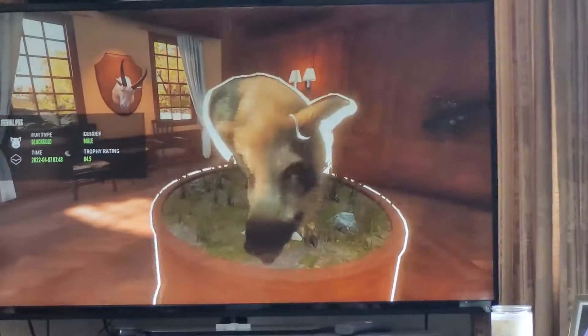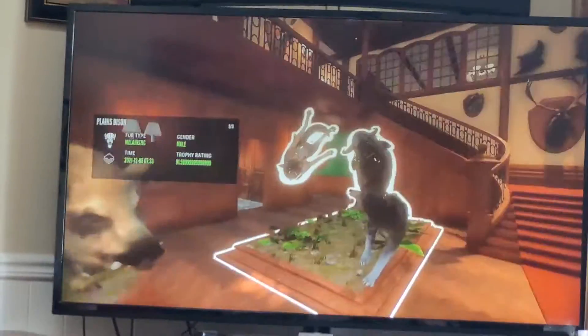Got a black gold hog right here. Definitely rare. You can see right there it says black gold. Melanistic bison.